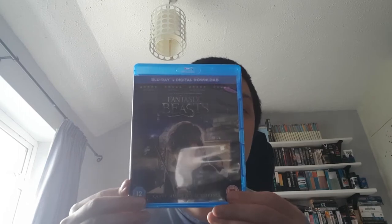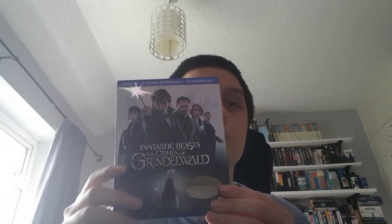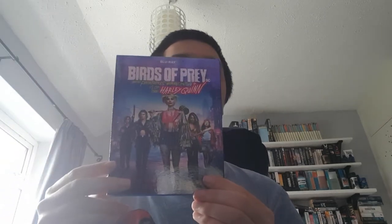Next up is all of the Harry Potter films. Fantastic Beasts and Where to Find Them. Fantastic Beasts: The Crimes of Grindelwald. Now onto my DC collection: Man of Steel, Aquaman, Birds of Prey, and the only one I have that isn't in the DCEU is Joker.